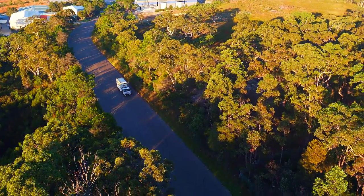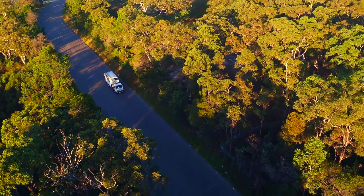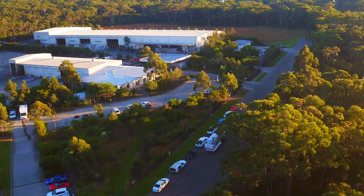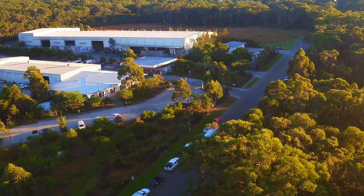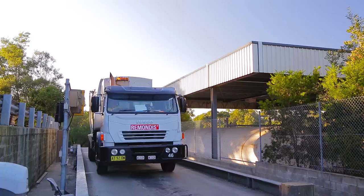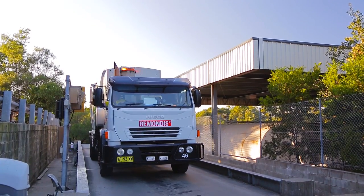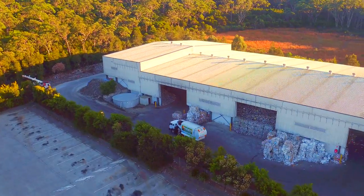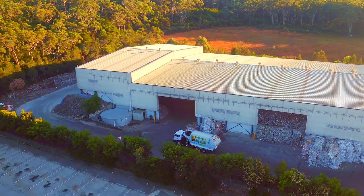Each fortnight your recycling bin is emptied and delivered to the Materials Recovery Facility, or MRF. The MRF is a large factory the size of two football fields, where recyclables are sorted into individual commodity streams such as paper, steel, aluminium, plastic and glass. The MRF is a fast-paced factory and can sort 30 tonnes of recycling per hour.